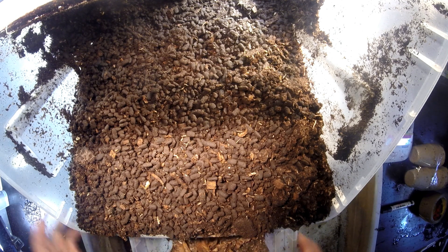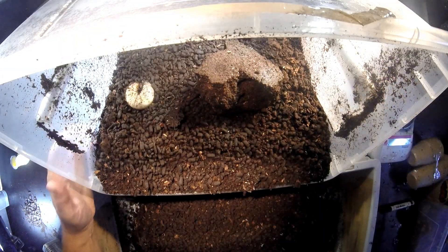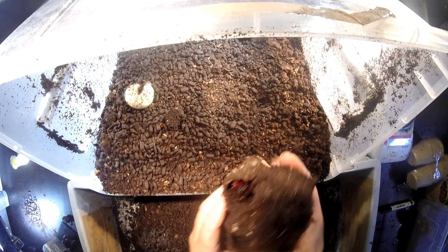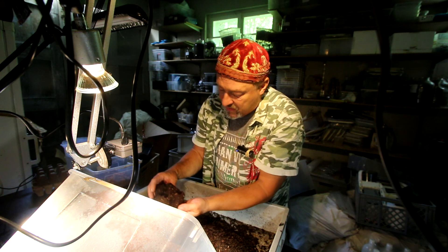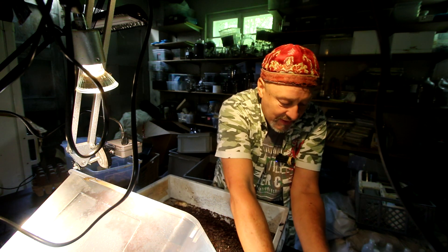This one is 20.2 grams — that's really good. I think there are some even bigger ones here. They have already built some pupal chambers here, and there's already a male looking out. This is very nice to see.